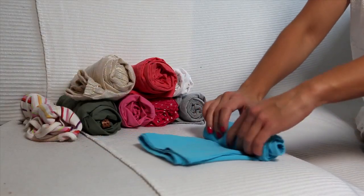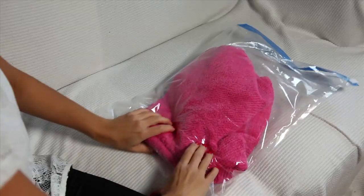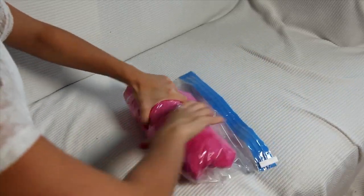Roll up your clothes so you can fit in as much as possible. Use vacuum packs to get rid of unnecessary air.